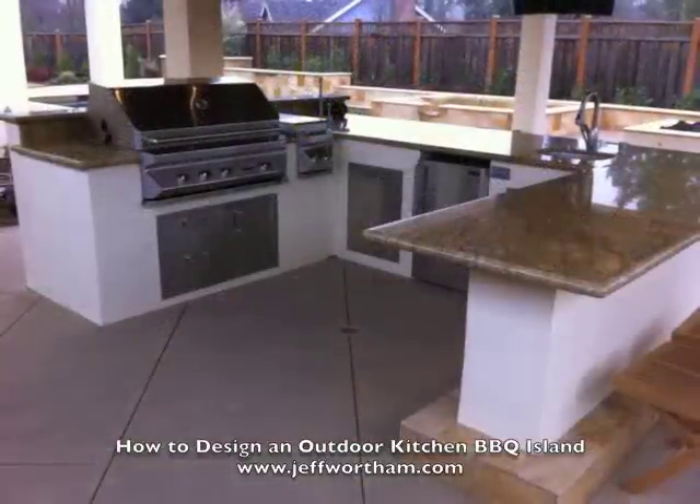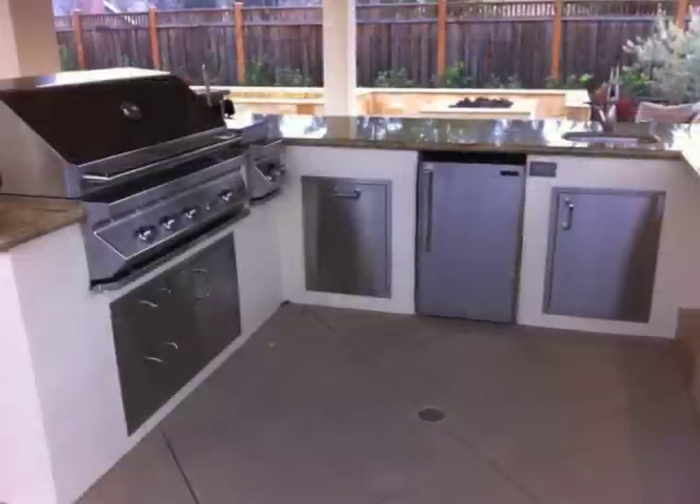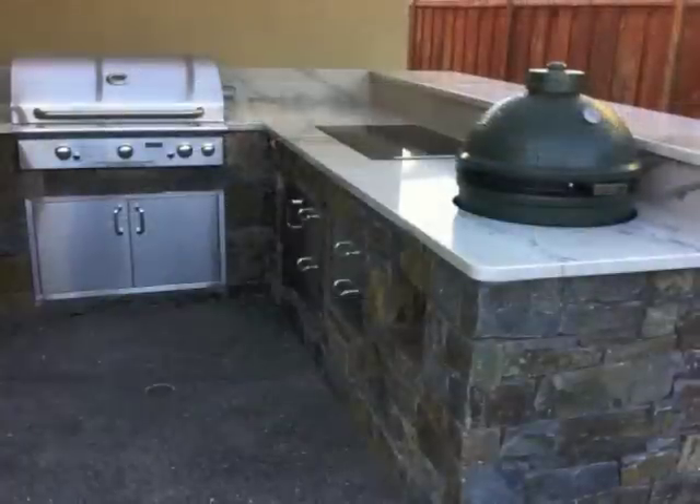Those are some of the things — hopefully that helps, and these gave you some nice visual ideas about things you can do in your outdoor kitchen and barbecue design. Enjoy.